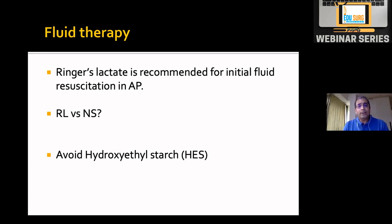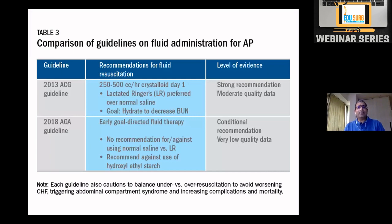Regarding fluids, Ringer's lactate works better than normal saline. Some studies show that SIRS response decreases more with Ringer's lactate than with the same amount of normal saline. Hydroxyethyl starch is avoided because it tends to worsen SIRS and organ failure. The 2013 ACG guideline mentioned aggressive fluid regimens of 500 cc per hour for 10 to 12 hours with Ringer's lactate preferred, but by 2018 the recommendation had changed — a fixed per-hour rate is no longer specified.